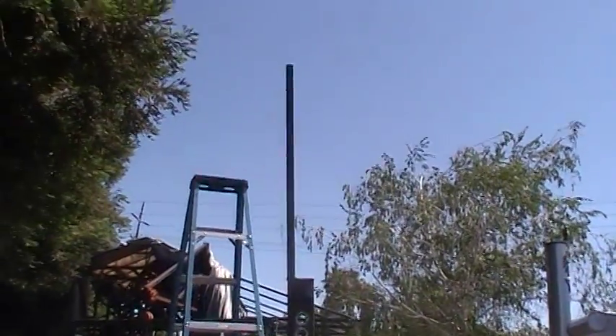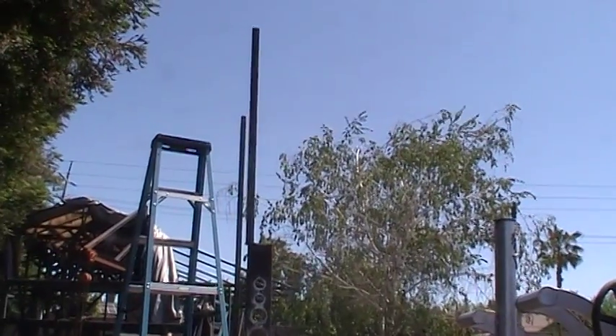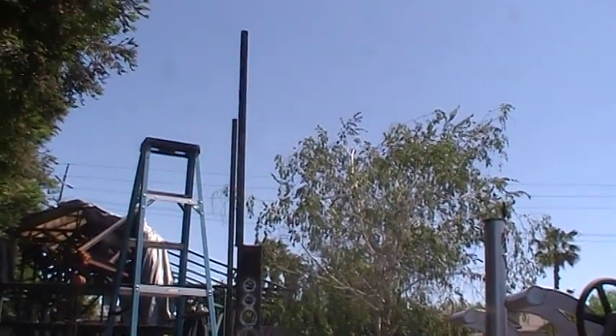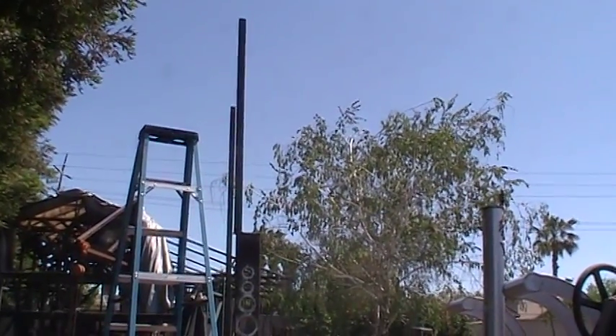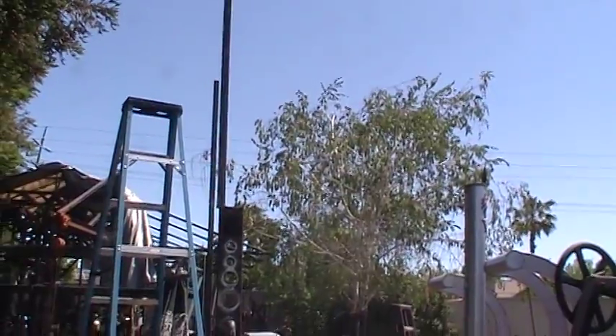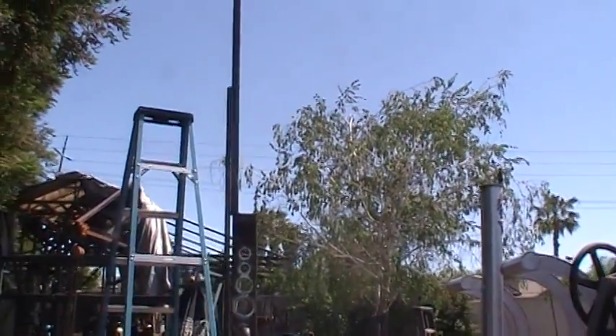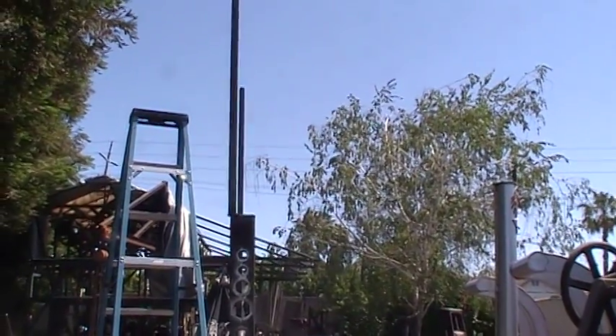In the trade, we always talk about the 30,000th eyeball — that you could see down to a 30,000th, which is approximately a 32nd of an inch. That's your normal sighted person. Somebody with 20/20 vision can see a 30,000th.